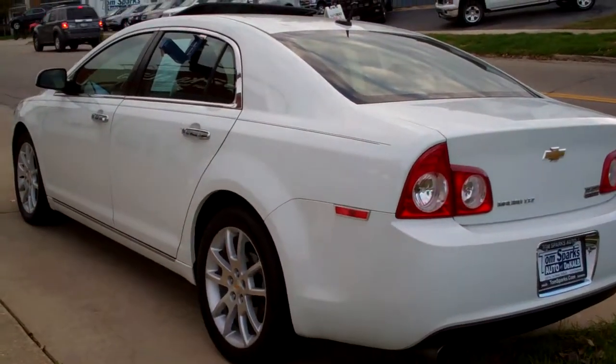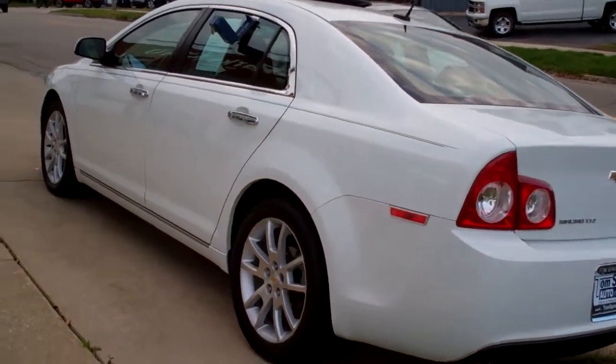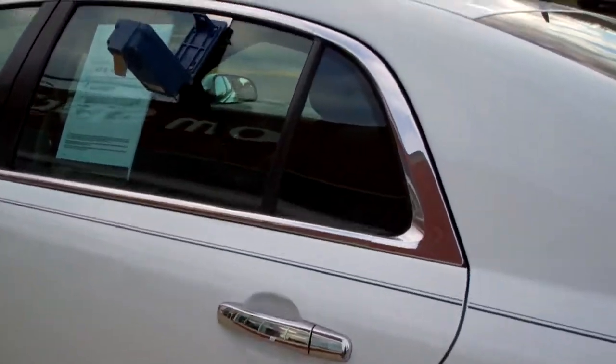Front wheel drive, four cylinder, clean auto check, local trade-in, and we originally sold it to the customers so it's been well maintained.